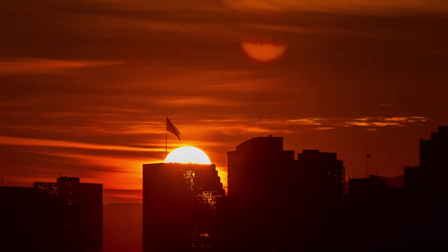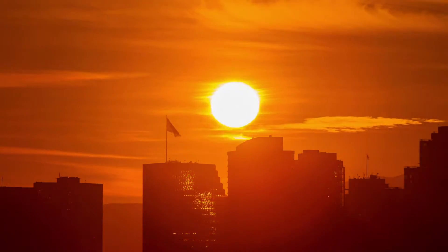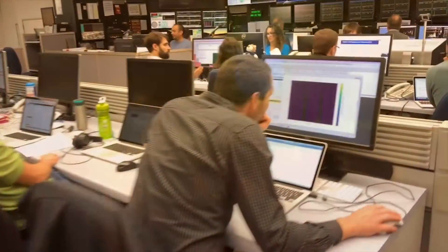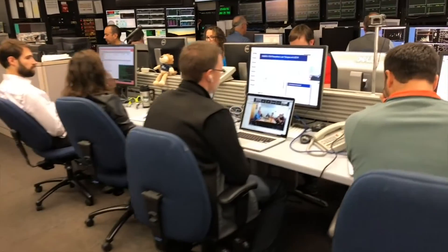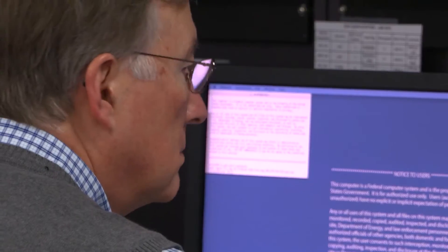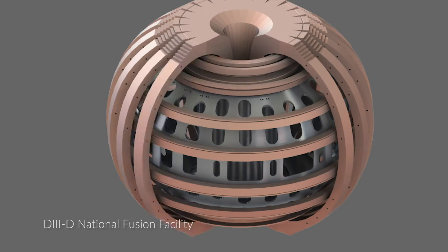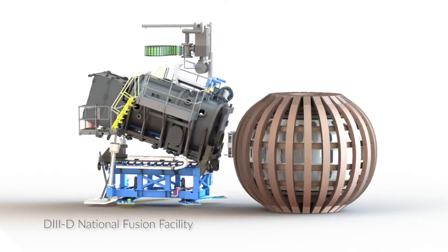Fusion energy has the potential to change the world. It will be a nearly limitless source of clean electricity. We've made enormous progress and we are entering an exciting new era for fusion energy development. We're testing new ideas, using some of the most cutting-edge technology in the world and doing things that have never been done before.